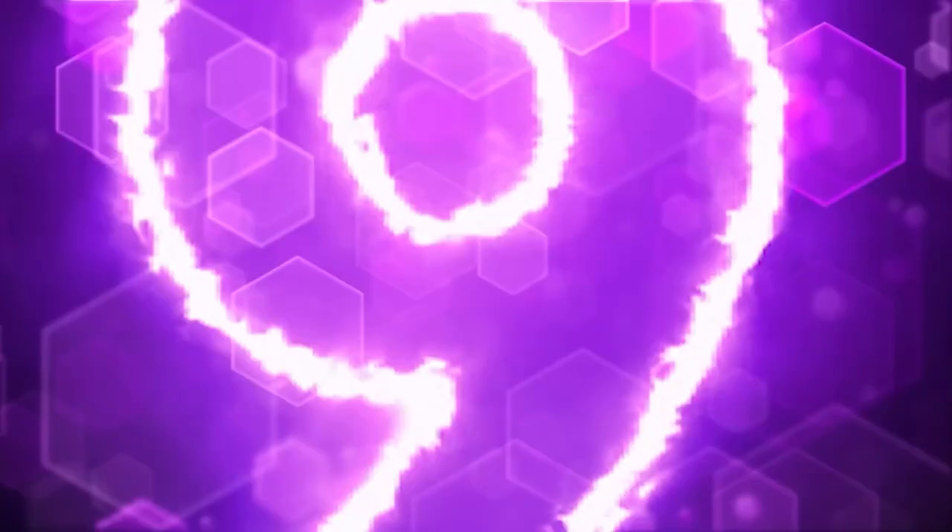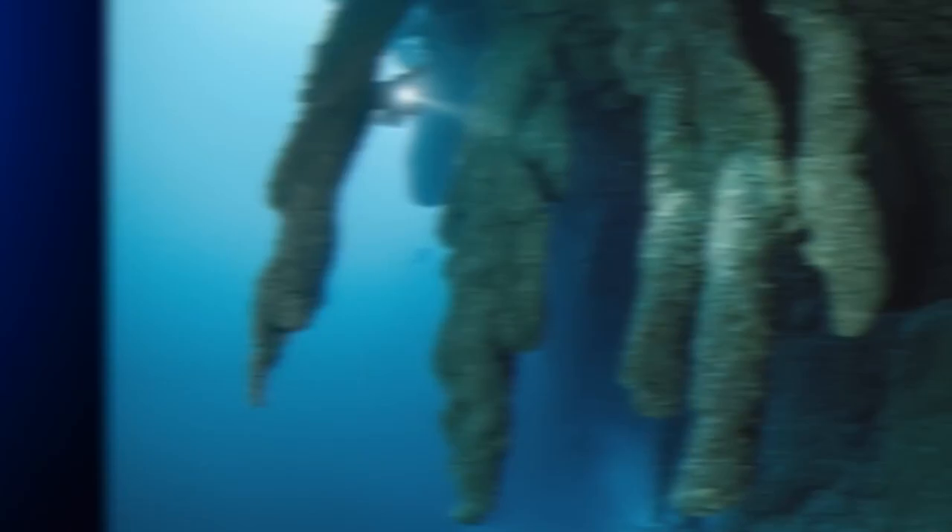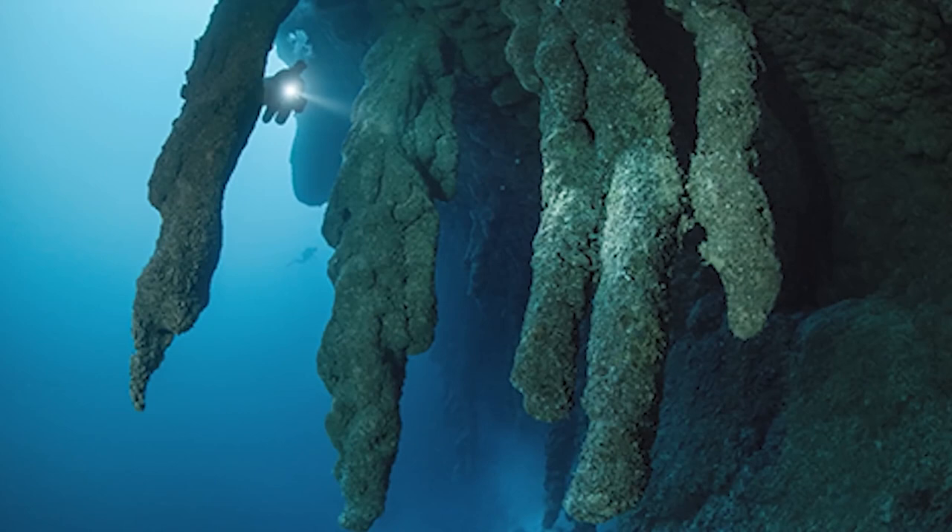In our number nine spot today, we have stalactites. The Great Blue Hole is a really popular diving destination, despite the fact that divers obviously can't go all the way to the bottom for a multitude of reasons. You definitely need quite a bit of experience beforehand, and for those lucky ones who have done the work, they might be able to get just deep enough to see the incredible stalactites this sinkhole holds. While these are gorgeous to look at, they are part of the reason we know some of the most ancient history behind this place.